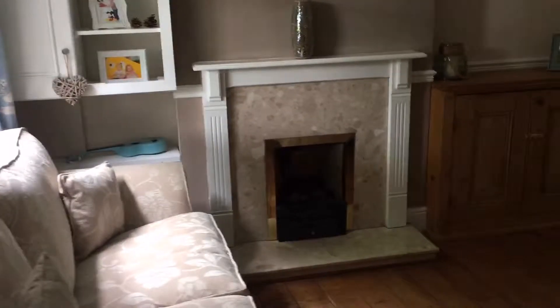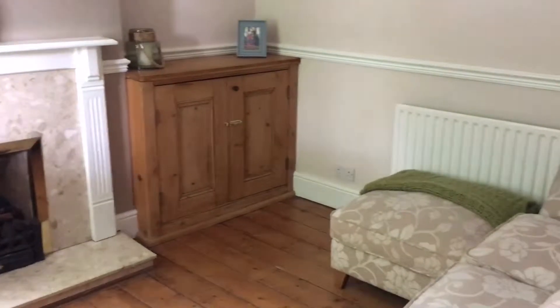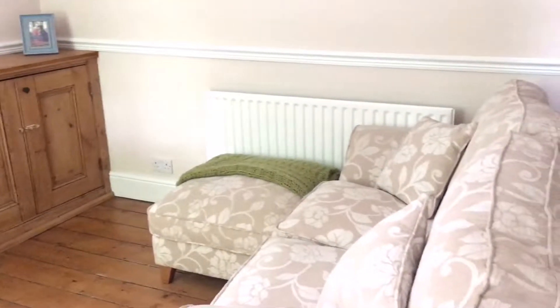This is our front room. We don't normally use this room to sit in, but it's nice and comfortable, especially in the winter because it has the fireplace.